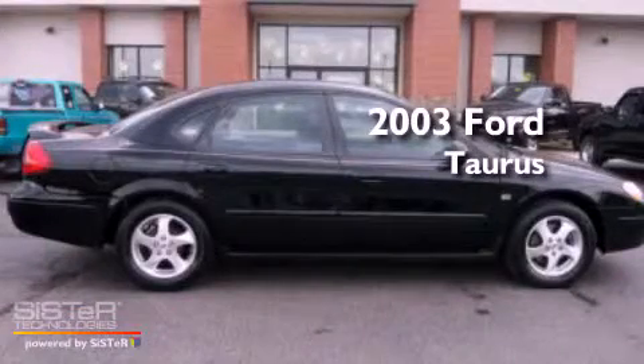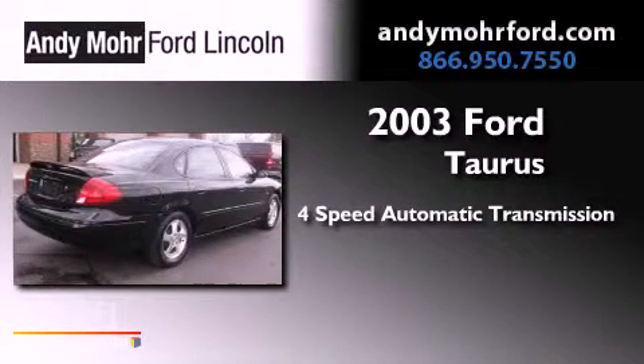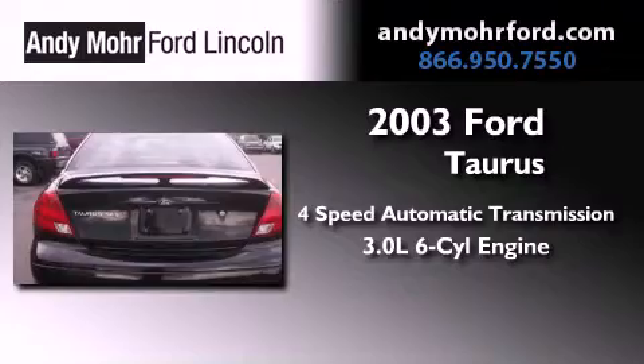This is a 2003 Ford Taurus. This four-door sedan has a four-speed automatic transmission and a 3.0-liter V6.